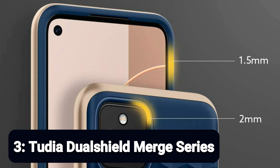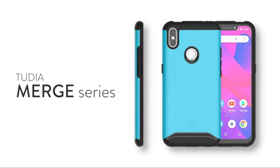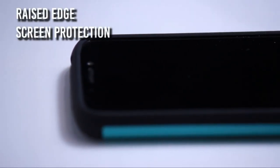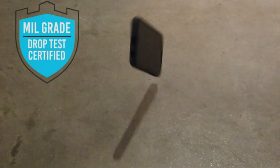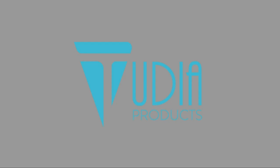Number 3: Tudia Dual Shield Merge Series. If you want a heavy-duty case with no heavy-duty price, for years Tudia has been the go-to. With the strength of a polycarbonate back, the Merge Series gives you the impact protection and grip of a flexible TPU sleeve. It offers a shockproof TPU and polycarbonate combination for double protection from drops and scratches, with raised edges for added screen and camera protection.